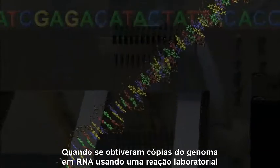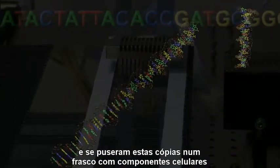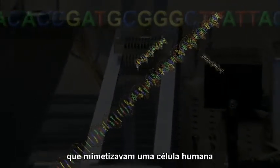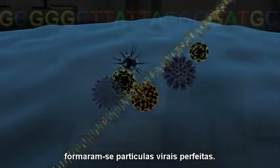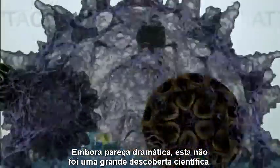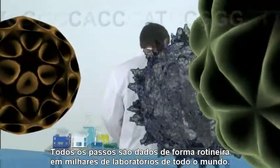When copies of the genome were made into RNA in a quick lab reaction and put together in a vial full of cellular components that mimic the human cell, out came perfectly formed viral particles. Dramatic as it sounds, this was not a scientific tour de force — all the steps are routinely followed in thousands of labs worldwide.